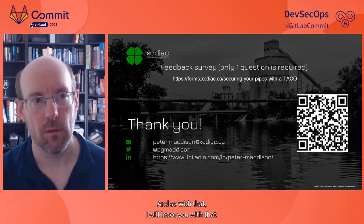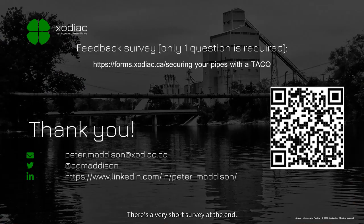There's a very short survey at the end. Thank you very much.